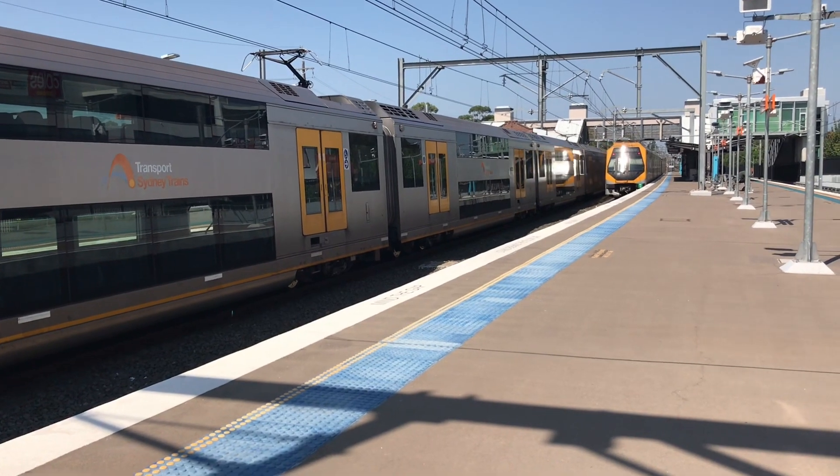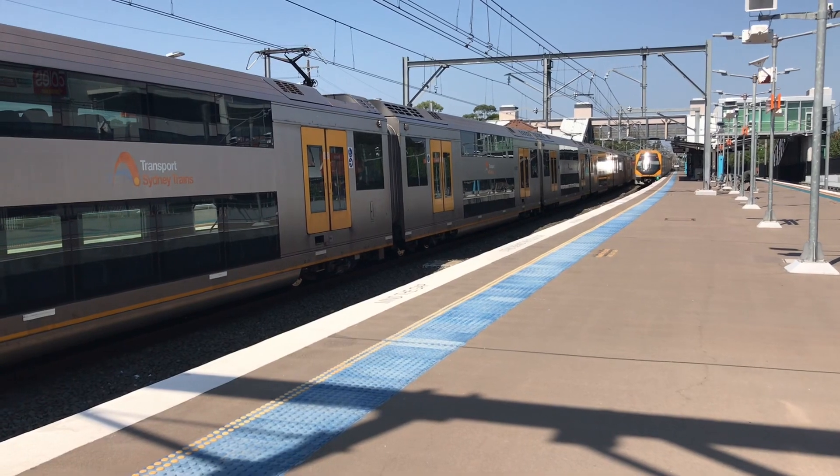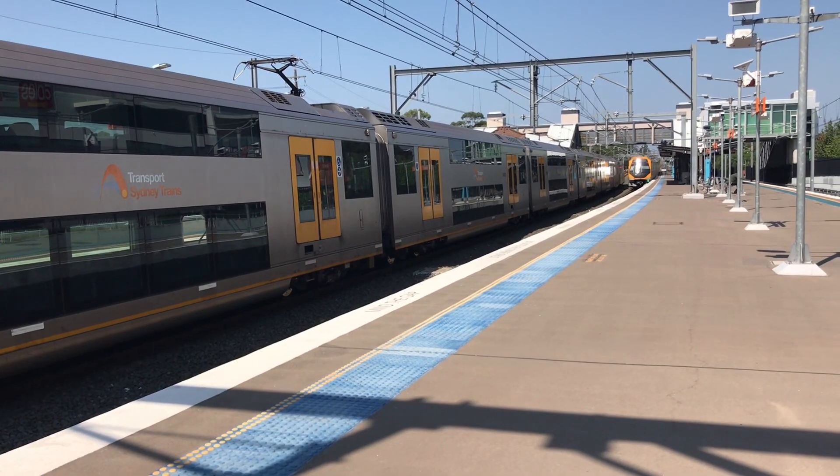After Town Hall, it will then go on to form a T2 Inner West Line service to Homebush or Leckington. I think these ones go to Homebush.